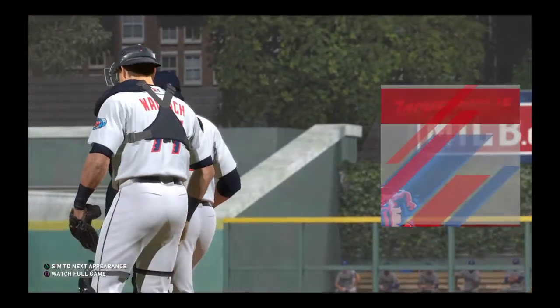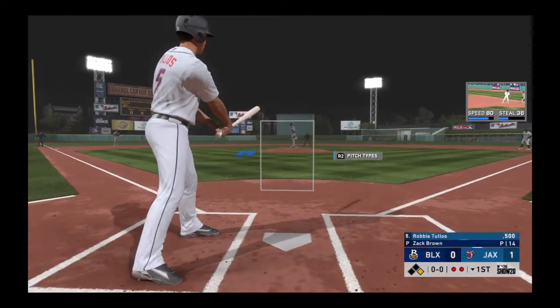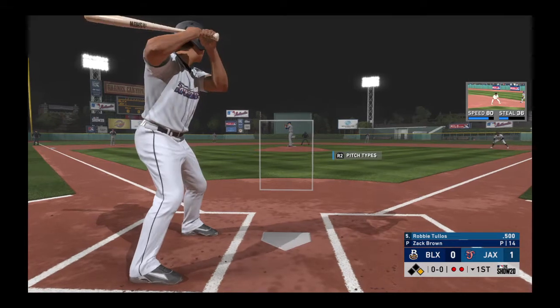The game's future stars are on display as minor league Steve Shannon, a right-hander from Alabama, gets the starting assignment. What's your take on him, Dan?